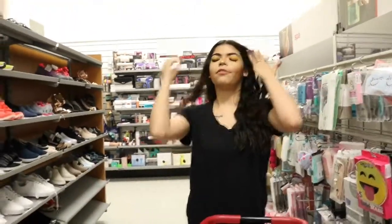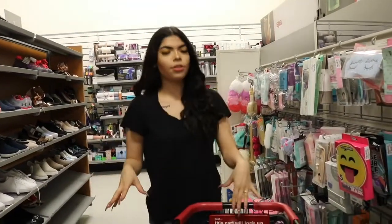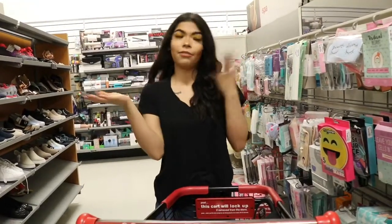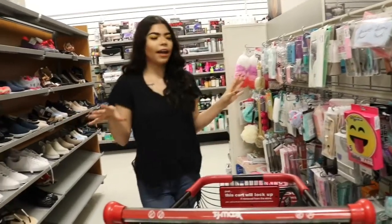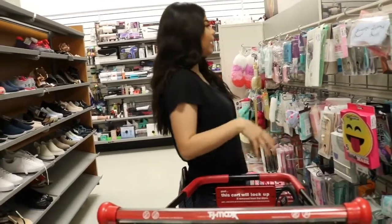And that's pretty much it that we found for this TJ Maxx video — hopefully it helps you guys out with some deals. That's pretty much everything we found here.